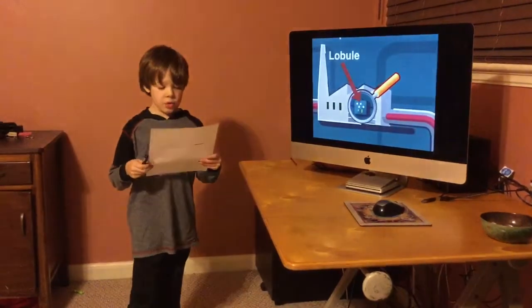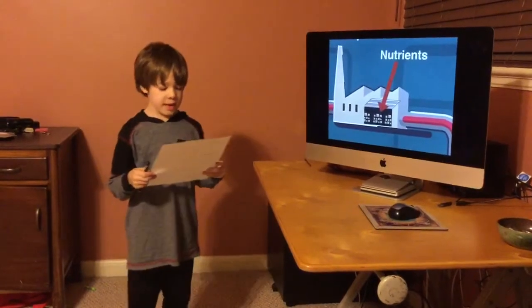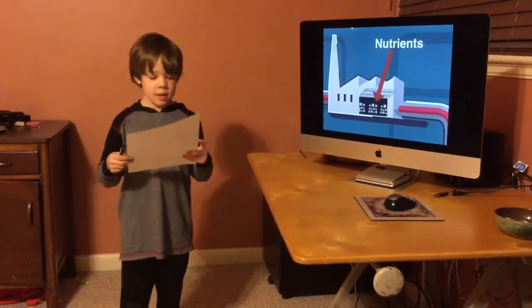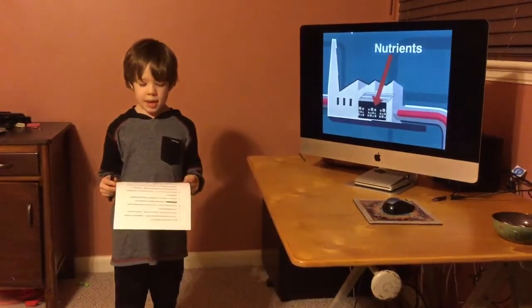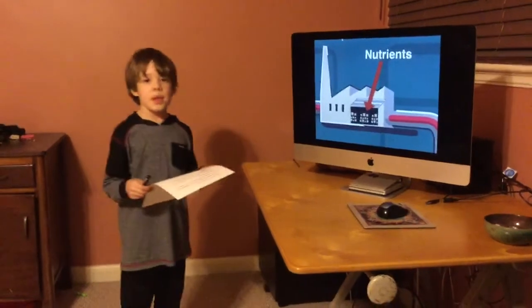The liver stores nutrients too. The liver processes carbohydrates, fats, and vitamins into nutrients for our body. The leftover nutrients the body can't use right away are put in the liver storage facility for when they are needed.